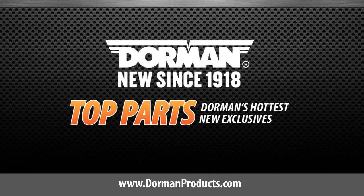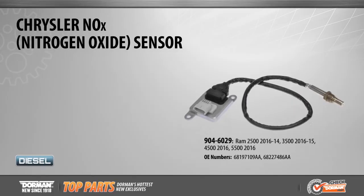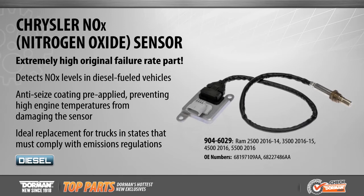This is a highlighted top part from Dorman Products. New from Dorman this month is our exclusive nitrogen oxide sensors for popular Ram diesels from 2014 to 2016.